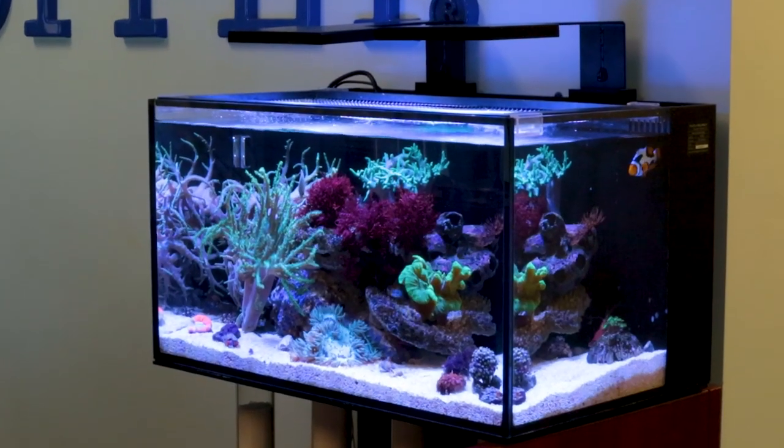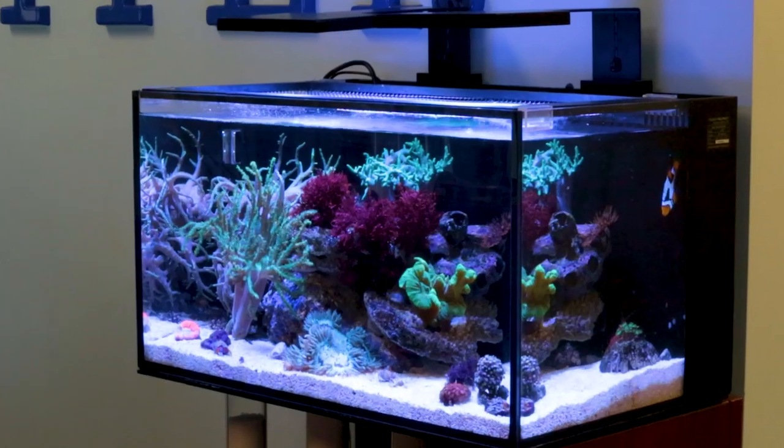Hey, I'm Ryan, your host of BRS TV in the 5-Minute Saltwater Aquarium Guide. This is a clear, simplified, and direct path to setting up that first successful reef tank.